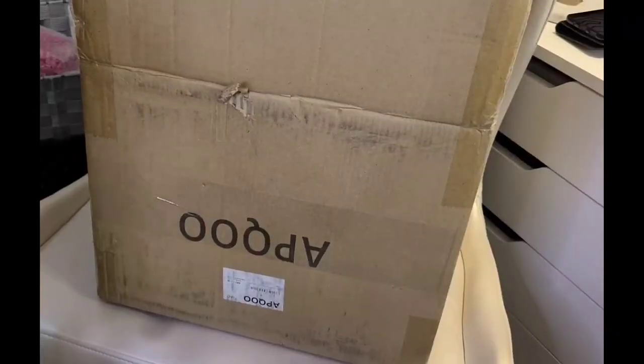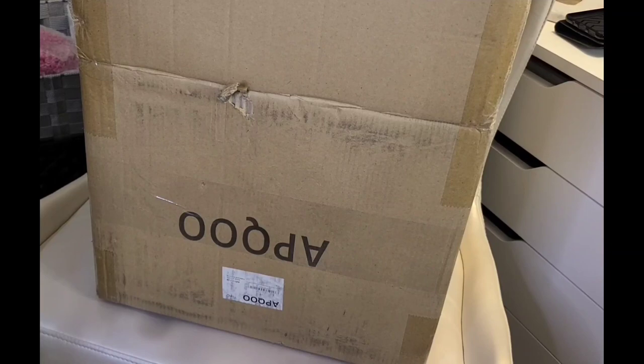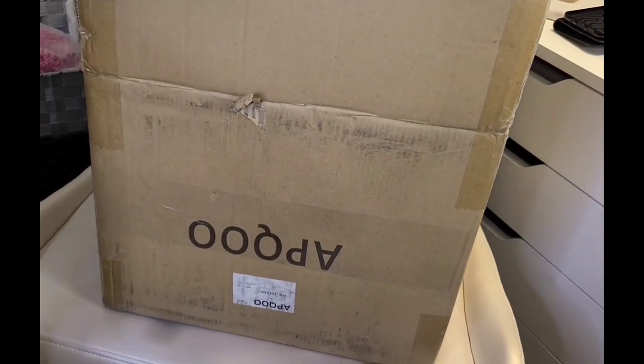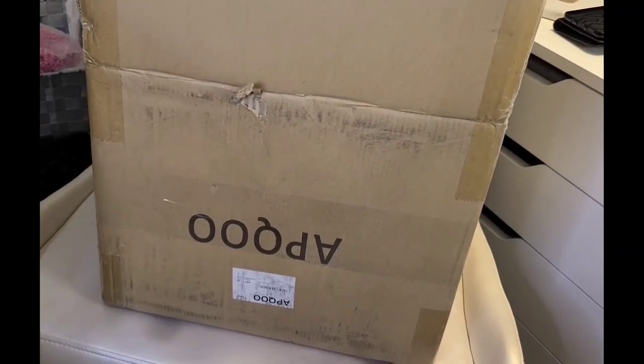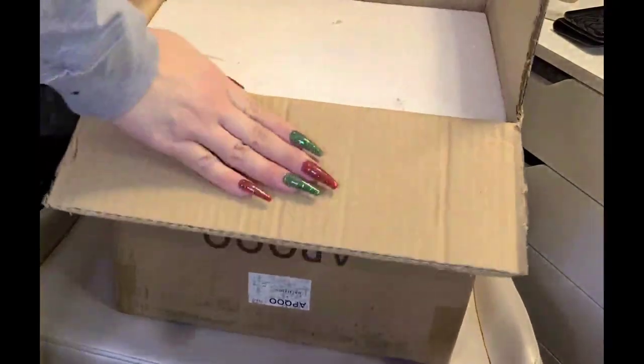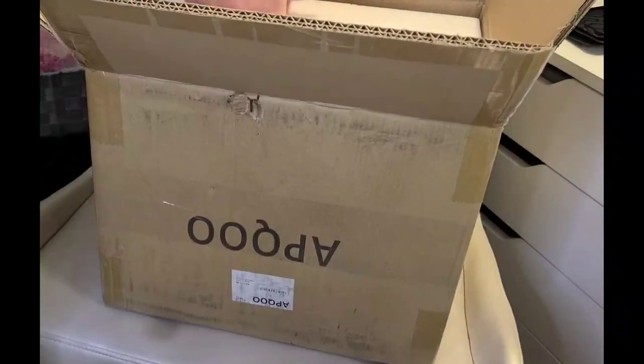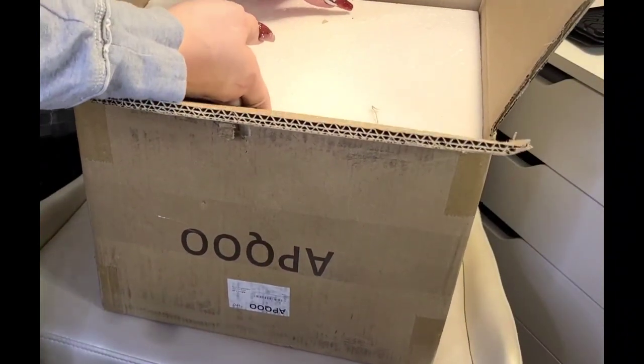I just wanted to show you guys this little acrylic organizer stand thing that I got from Amazon. It just came in today — actually came in way earlier than it was supposed to. It's just too much to put on my desk to try to do overhead, so you guys got to see me like this.